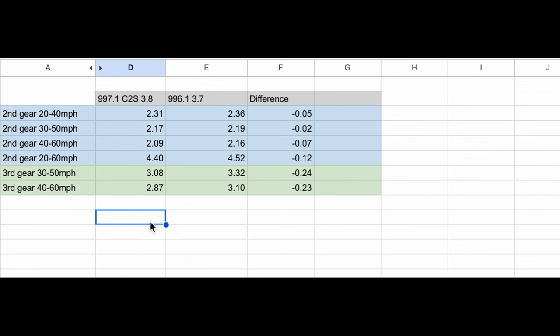The key takeaway is that the performance of these two cars is similar enough that things like engine oil choice and air conditioning actually become a factor. So I have to give the victory to the 997.1 C2S — only just, it's very close. I thought my car's torque delivery would get it the win, but the way the 3.8 in the 997 deploys its torque is just as effective as the 3.7 Hart engine, and the extra 20 horsepower helps too.